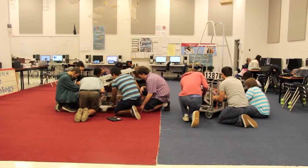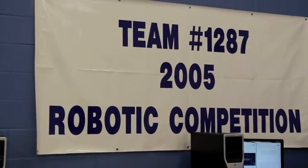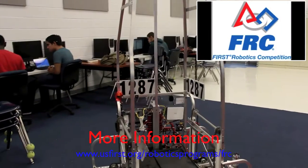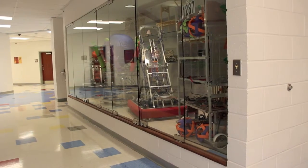We build robots for competition one time a year. In January, the first Saturday after New Year's each year, we get a game from an organization called FIRST Robotics. FIRST stands for Inspiration and Recognition of Science and Technology. And we get to build a new robot every year, and the game is different every year.